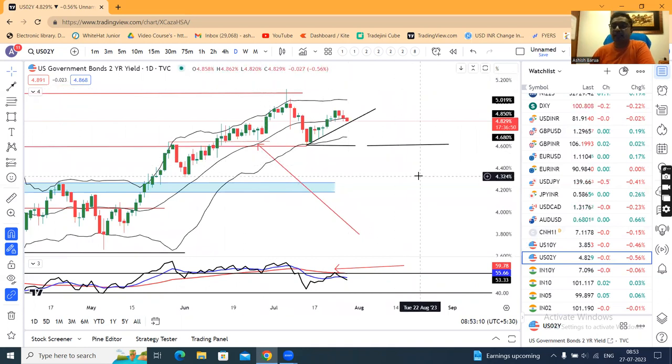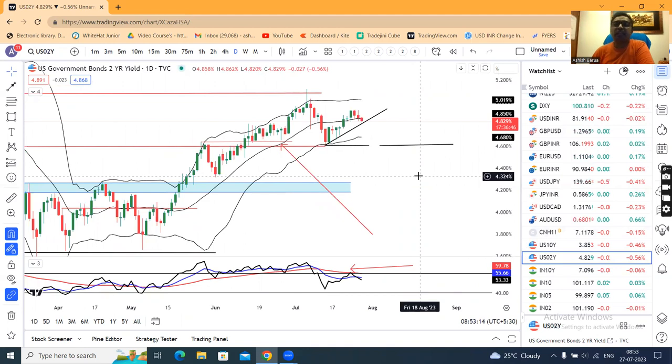This is the currency daily analysis. If you found it useful, please like, comment, and share among all. Thank you and have a great day. Bye-bye.